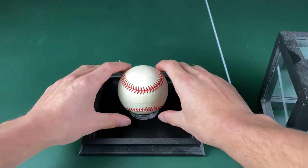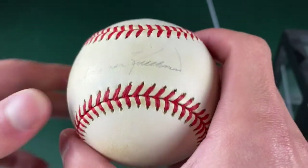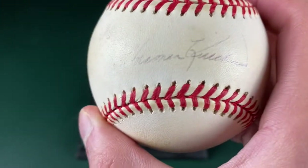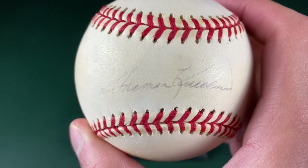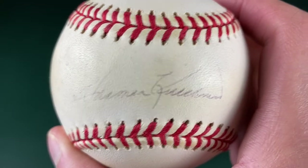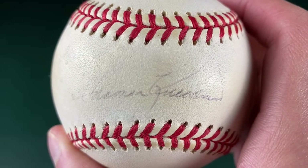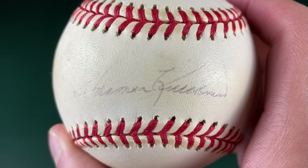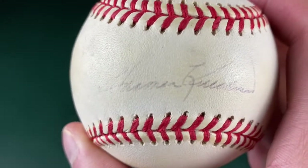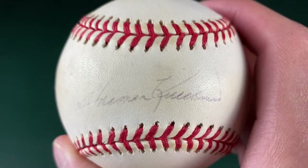And here's the ball itself. I've got to be really careful with this thing. It's a very, very delicate signature there — you can see it. The H is kind of fading. I mean, it's been since 2000, so about 21 years or something. This is the ball here — Harmon Killebrew in pen. This is a pretty cool ball.